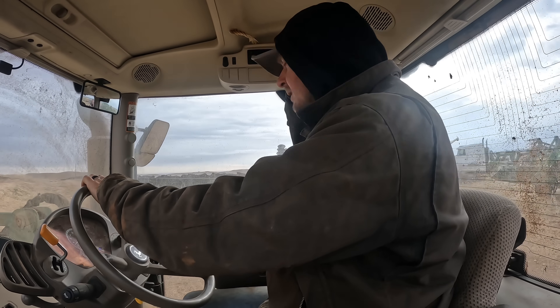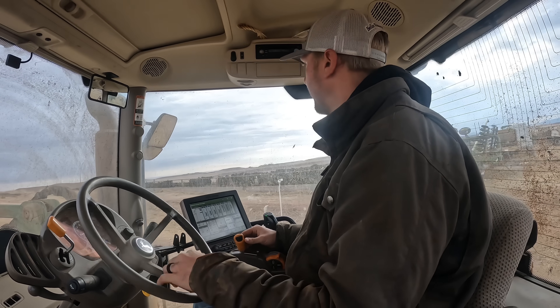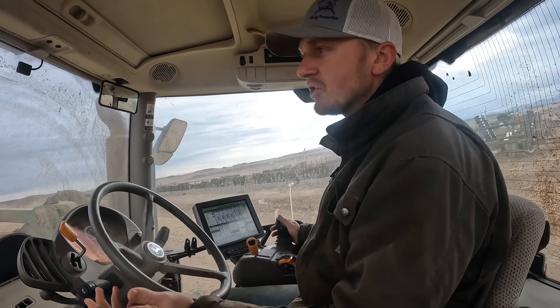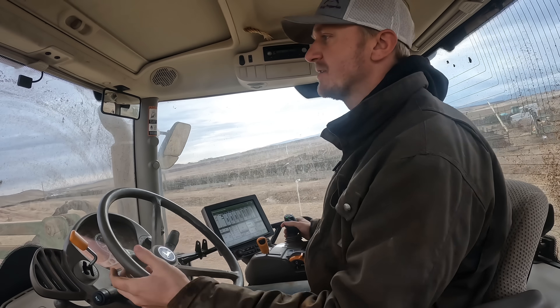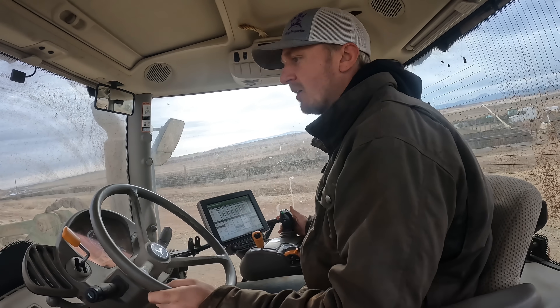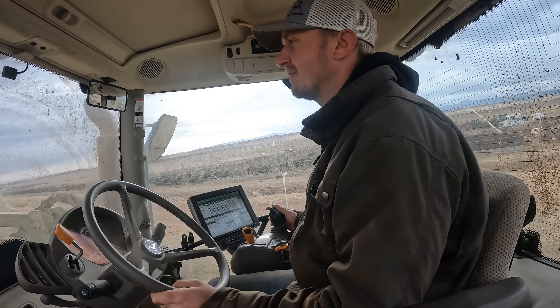Good morning everybody, another beautiful day. Gonna get some feed mixed up for the steers, get them fed and the heifers that are in our feedlot. Usually how we've been doing it this year is me and my dad are feeding the cows, and Jock's feeding the calves here at the feedlot. But he actually went back to South Africa to see his family for a little bit, so he'll be gone for a while. So yeah, feeding the calves — which is fun, I like feeding the calves.